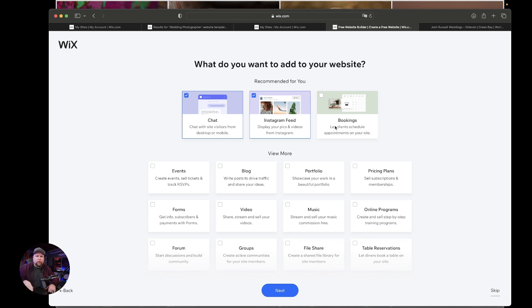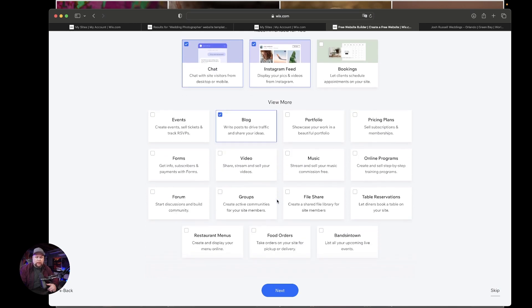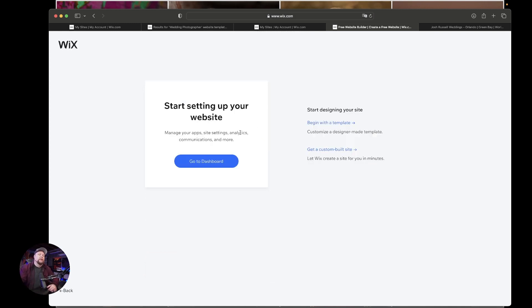This next step is going to ask you what you want to add to your website prior to starting. So if you want to have a live chat where they can contact you, put that in. I don't do any bookings through this — I do it through HoneyBook, which is a different video. But I do want to add a blog because I feel like blogs are very important. So we'll put blog in, scroll down, make sure we don't need anything else, and just hit Next. From here we're going to begin with a template.